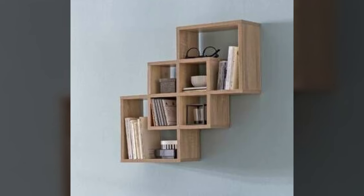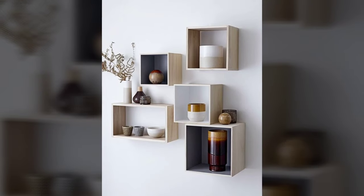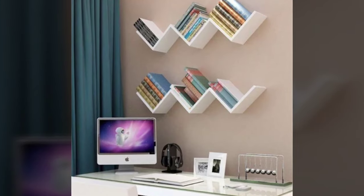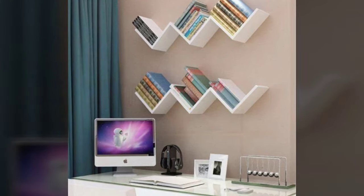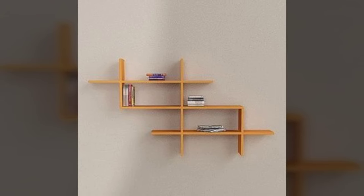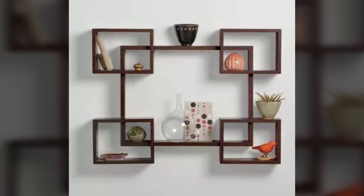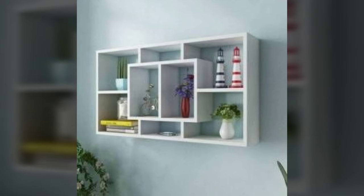Number 4: Create visual interest through height. When arranging items on your shelves, make sure that the objects vary in height for a larger visual impact. Whether you choose to display a tall, unique piece of art or a sleek, contemporary vase, add something that draws your eye upward.